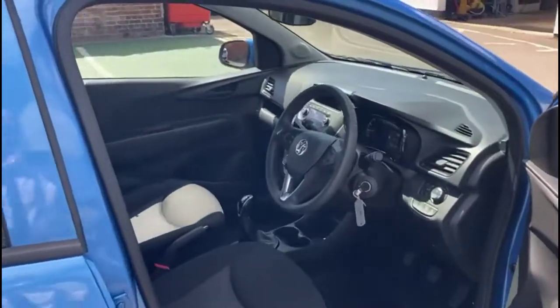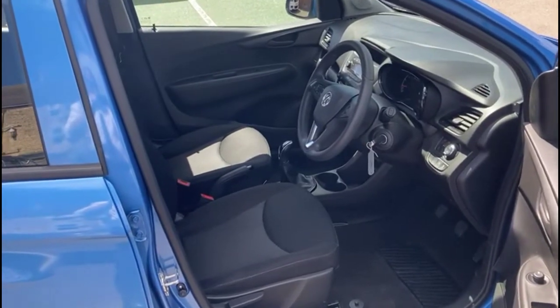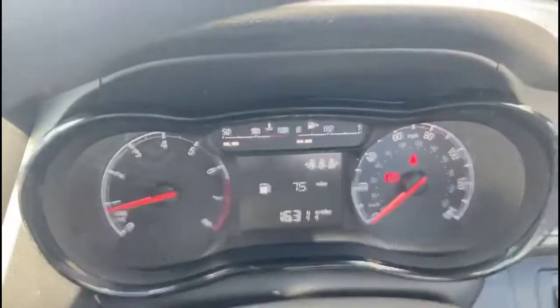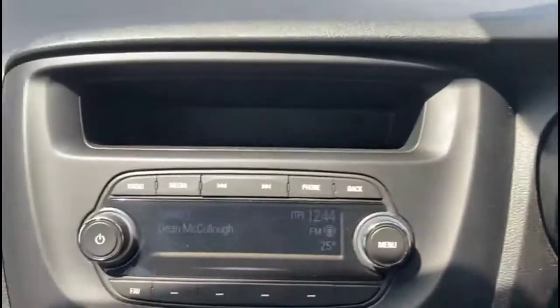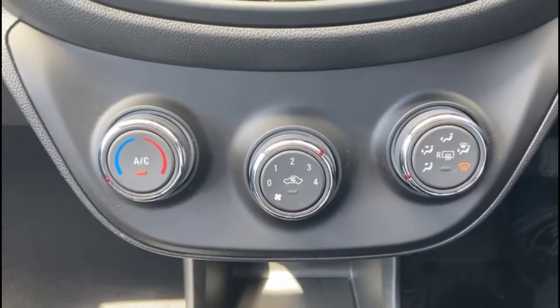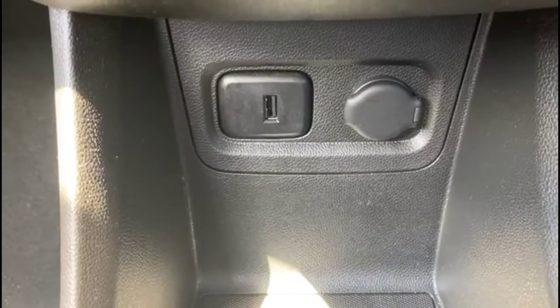In the front there's a height adjustable driver's seat. A central display in the dashboard with trip computer and scroll for various functions of the vehicle. Infotainment system with digital radio and Bluetooth connectivity for your phone. Air conditioning with pollen filter and five speed manual gearbox. Usable device and power sockets.